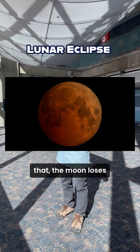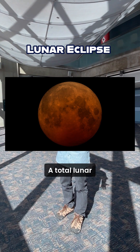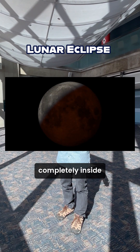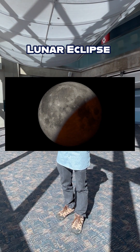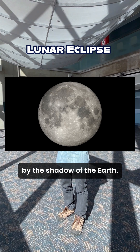When that happens, the moon loses the sun's illumination and simply goes dark. A total lunar eclipse is what happens when the moon falls completely inside the Earth's shadow instead of only being clipped by the shadow of the Earth.